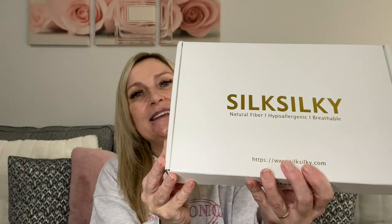Before I start on the stocking filler gift guide, I wanted to talk about a company called Silk Silky. They have kindly gifted me this box full of goodies. As the name suggests, they sell premium silk products. They have lots of things on their website — gifts for men and ladies, including men's nightwear, pajamas, ladies' pajamas, lingerie, nightgowns, silk bedding, sleep masks, scrunchies, and silk clothing.